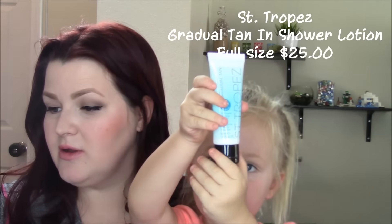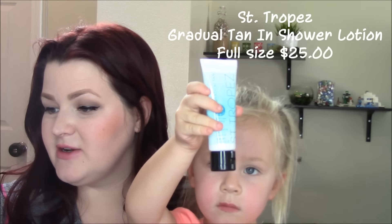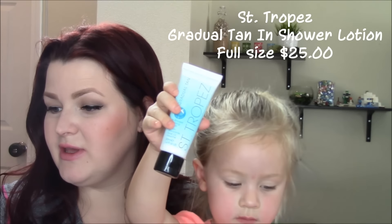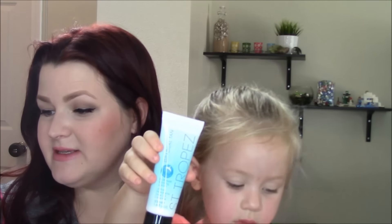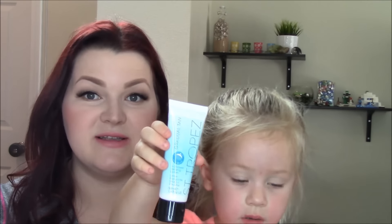Okay, what else do we have in there? This is a Saint-Tropez Gradual Tan and Shower. This convenient, innovative self-tanner delivers buildable color for a natural-looking glow. Apply evenly in circular motions to damp, clean skin. Wait three minutes and then rinse with warm water. Full size is $25. So that's for helping us get a nice little tan.